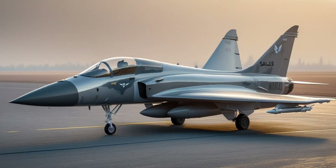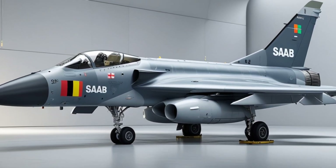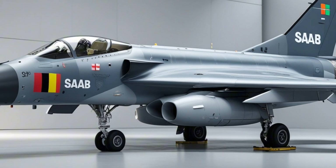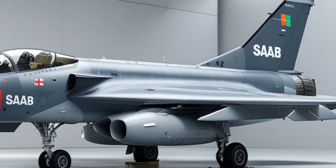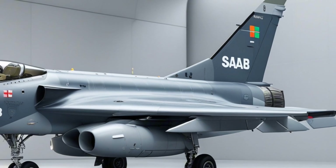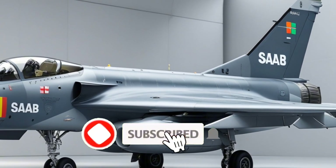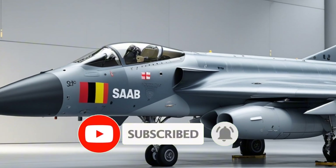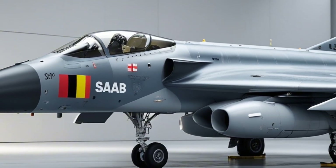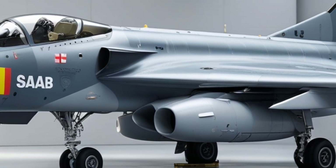Welcome back to the channel, where military power meets cutting-edge tech. If you're into fighter jets, defense systems, and the incredible engineering behind the world's most advanced aircraft, make sure to hit that subscribe button so you never miss a video. Today, we're diving deep into one of the most versatile and cost-effective fighter jets flying today: the Swedish-made Saab JAS-39 Gripen.